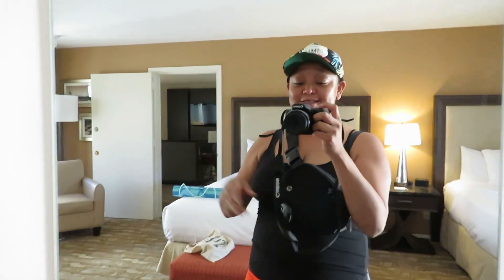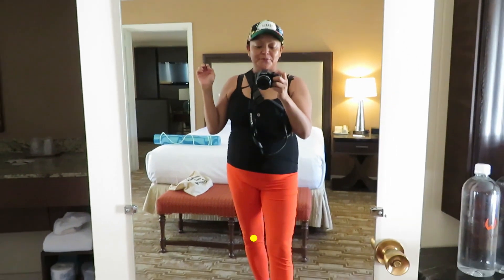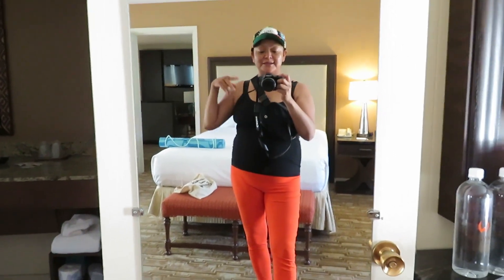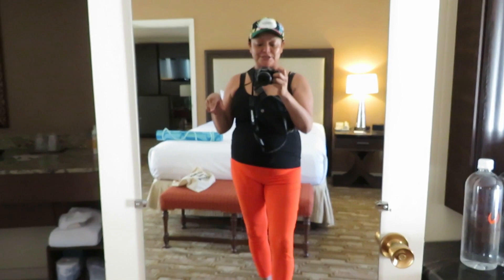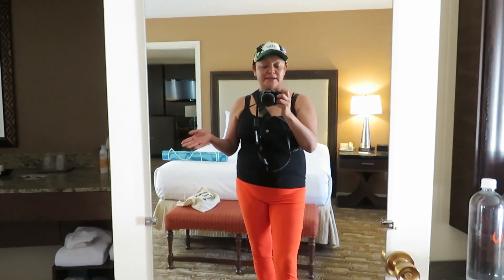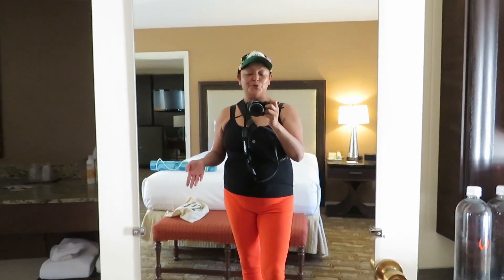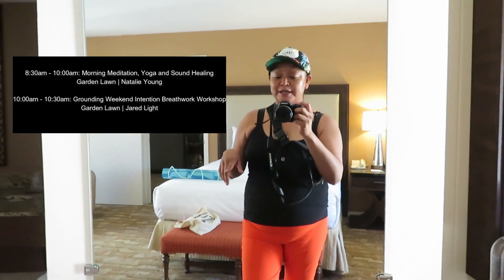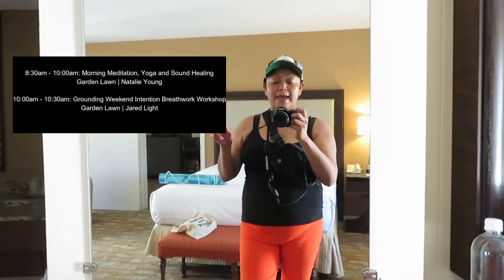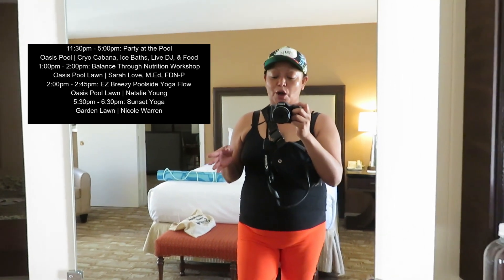Good morning! This is day two of the yoga retreat — well, actually it's really the first full day. Yesterday everybody checked in, we did yoga registration, had our sunset yoga, and then everyone called it an evening, got into their hotel rooms, relaxed, rejuvenated, rehydrated. Today is a full day of yoga and I'm very excited. We have a morning session from 8 to 10, and I'll also show you the pool party along with our yoga retreat.